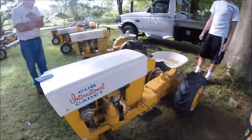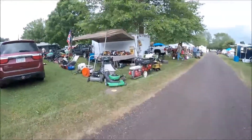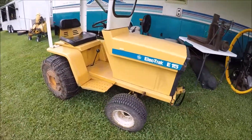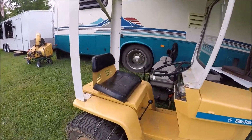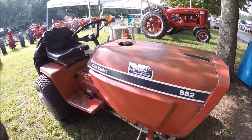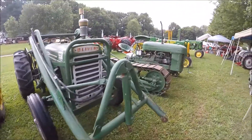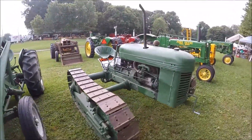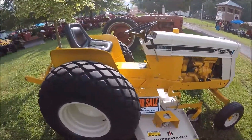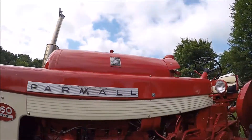We're up by a couple of Cub Cadets now, coming to the flea market. This one looks nothing like our Cub Cadet at home, and this tractor runs on propane instead of gas.